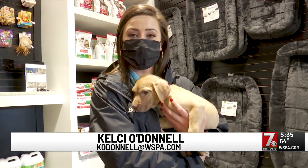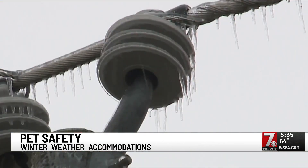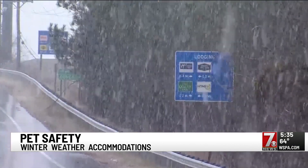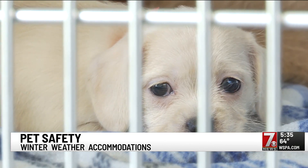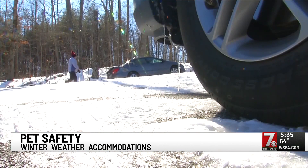As the temperature drops across the upstate, the Humane Society and other organizations want you to make sure you're keeping your pet's safety in mind. Freezing rain, sleet, and snow are all circumstances we may encounter during the winter months. Often pets are the last to escape those weather conditions. They can get frostbite just like we can, which is why the Humane Society is sharing ways you can help your pets when the temperature drops.